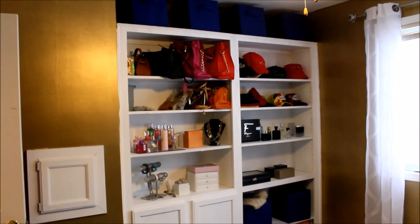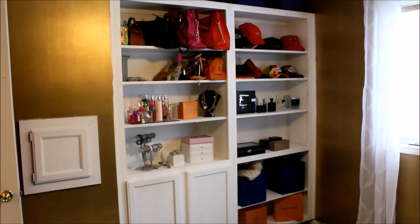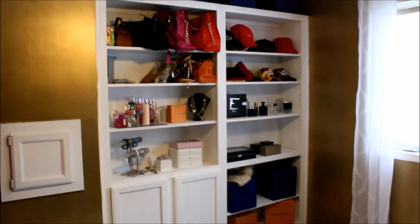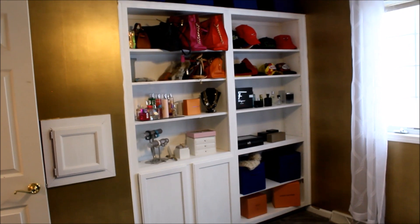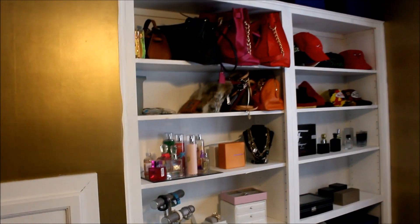The gold wallpaper you see on the wall is from Target — it's the temporary wallpaper, they just peel and stick. It was pretty easy to put up and didn't take too much time. These built-ins came with the house. I just painted them white to give them more of an updated look.